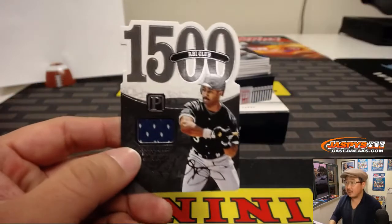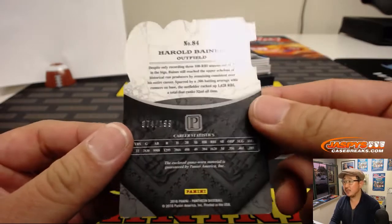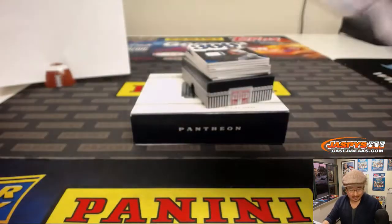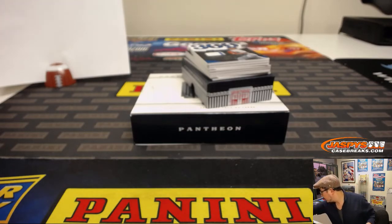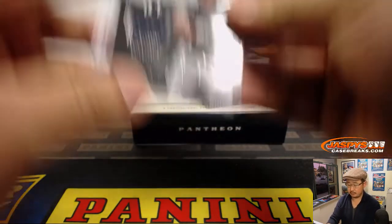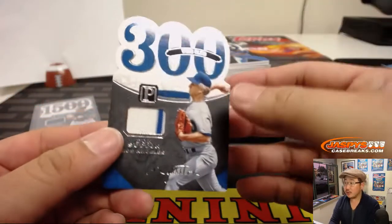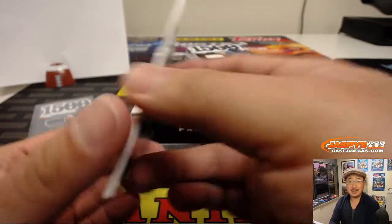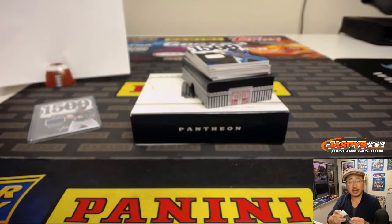We've got Hall of Famer Harold Baines — 74 out of 199. That goes to John. And the 300 wins club — Don Sutton, goes to zero. That'll be for Shane.